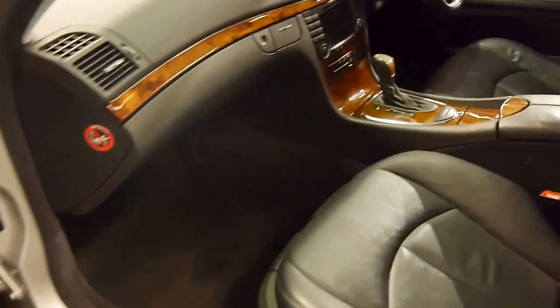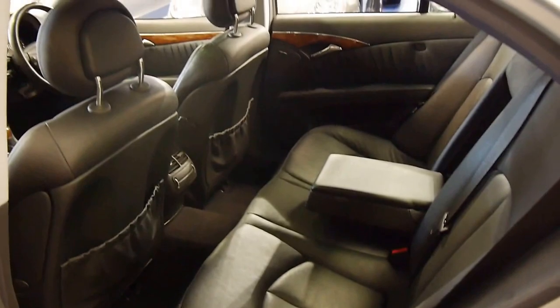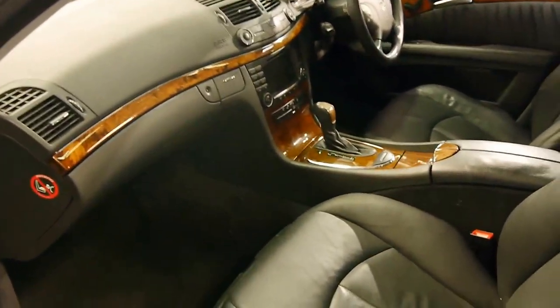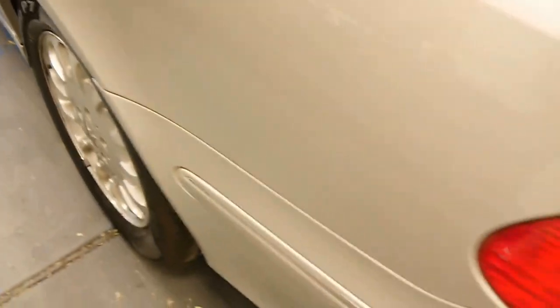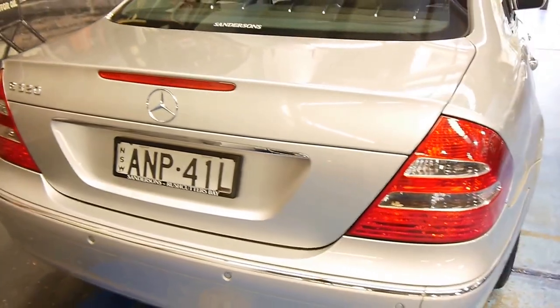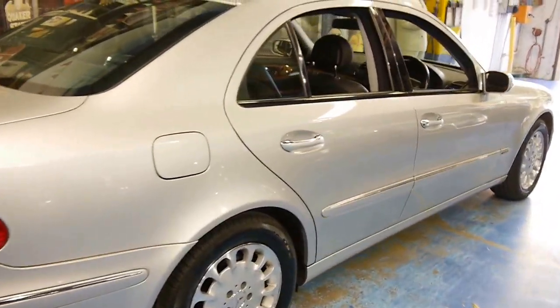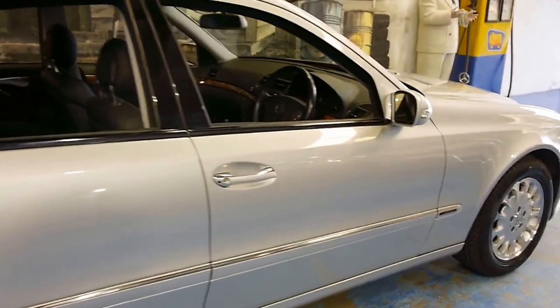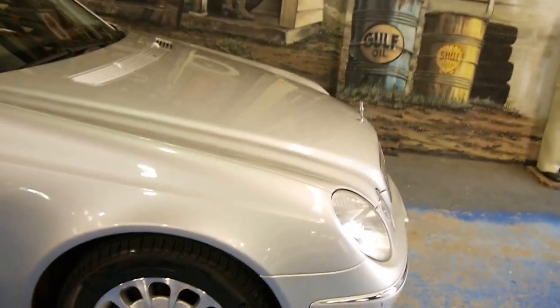We offer in-house warranties here from Australian Warranties Network, and we can cover you up to five years. Buying from us takes away the questions you might have buying privately — such as has this car been looked after? Is it mechanically sound? We have two full-time in-house mechanics who go over the car very thoroughly, and we simply don't put things on the showroom floor that aren't up to spec.